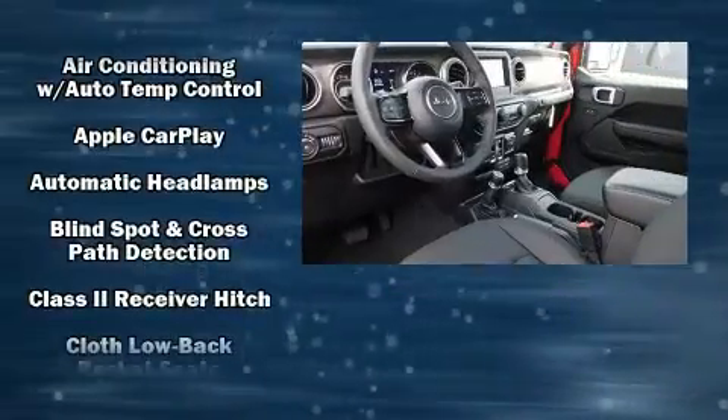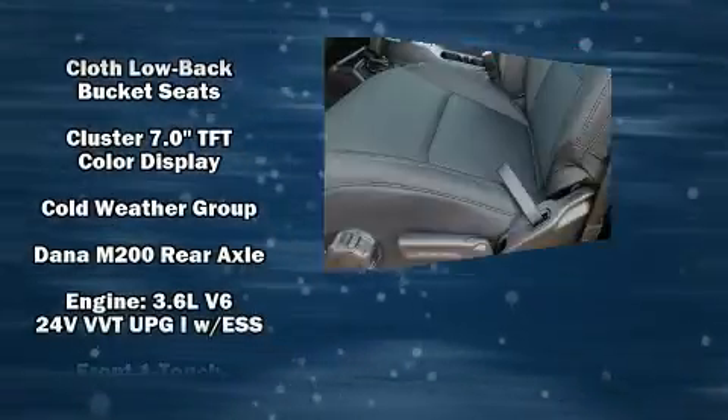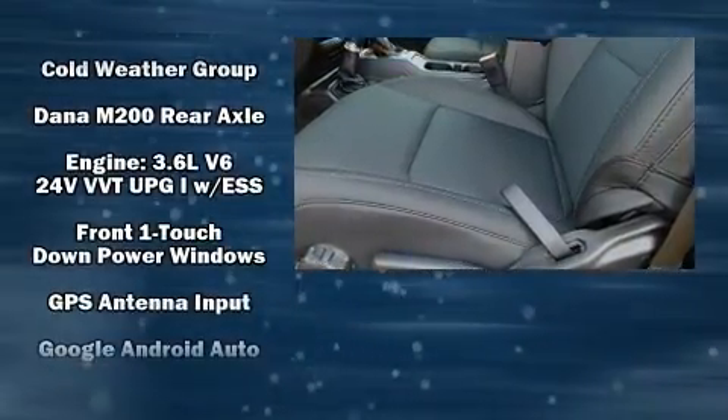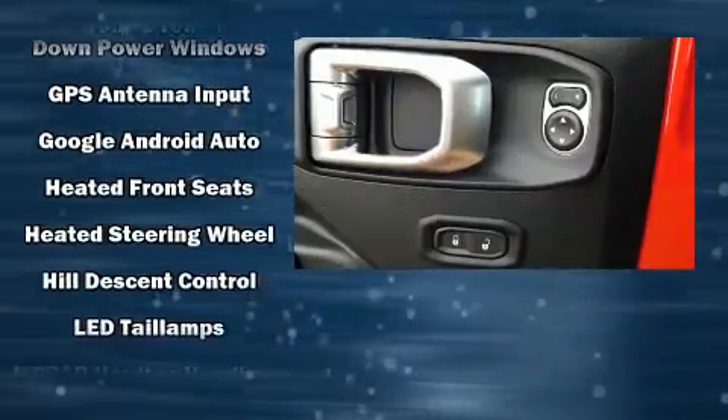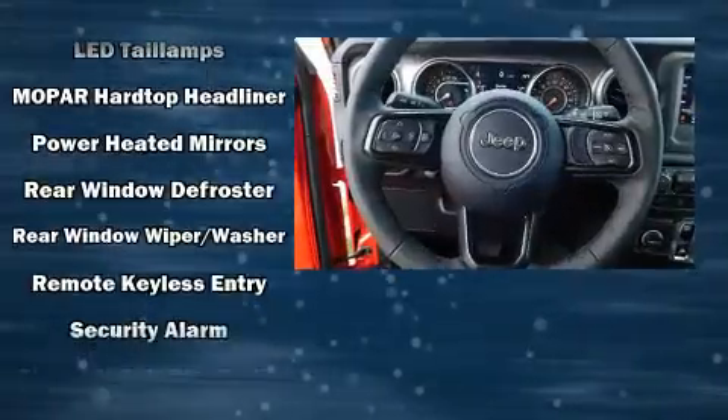Passengers are protected by various safety and security features including dual front impact airbags with occupant sensing airbag, integrated rollover protection, traction control, brake assist, a security system, and four-wheel disc brakes with ABS.